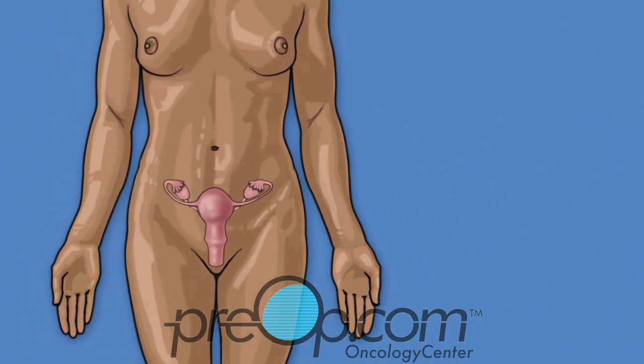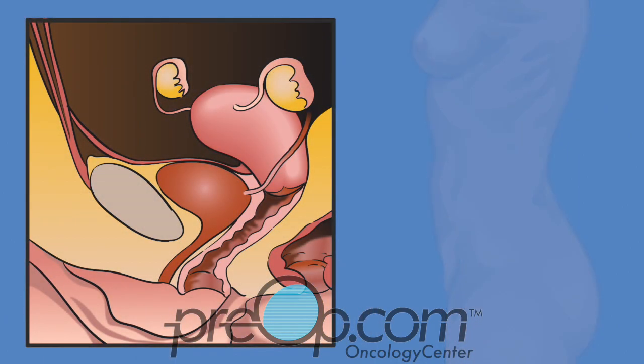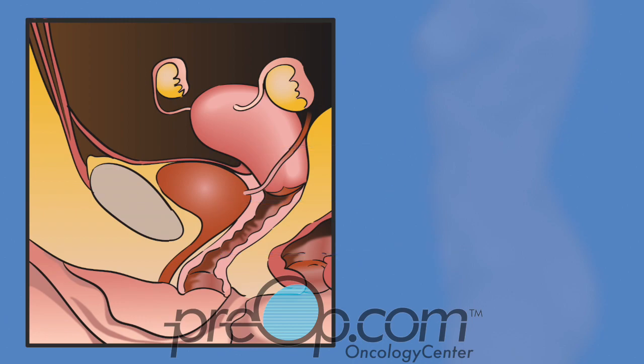To better understand some of the risks of this surgery, notice that the bladder is directly in front of the cervix and vagina. Looking at a side view of the body, you can see that the uterus is behind the bladder and at the top of the vagina. Ureters are also next to the uterus — they are delicate tubes that fill the bladder with urine. The rectum is behind the vagina; it is the lowest part of your bowel.